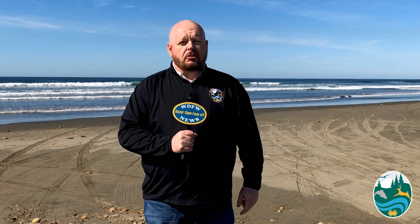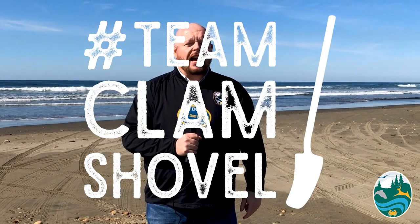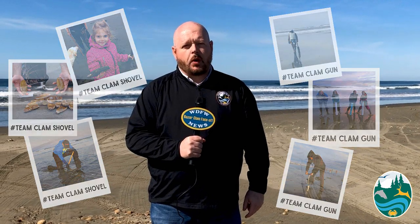The only way this is ever going to be solved is for you — that's right, you — to post your pictures on any social media platform using your preferred method. You can post using the hashtag team clam gun or hashtag team clam shovel. The team with the most pictures at the end of the razor clam season will be declared the winner.